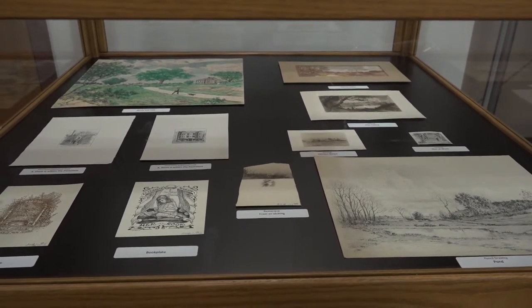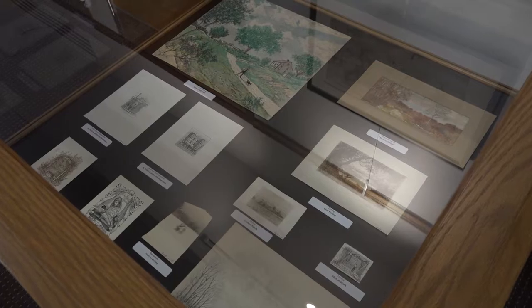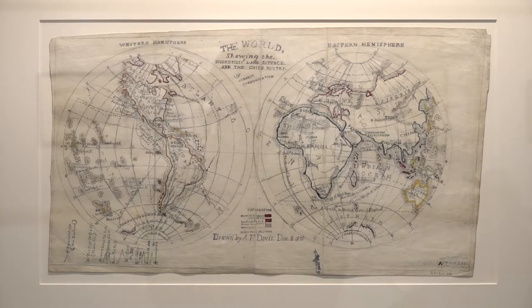In this small collection of unrelated items, we made a discovery that Arthur Davis had contributed at least two drawings to a book illustrating Boston commercial buildings. The images are in the case — very small but elegant. The title of the book is unknown, but his trademark signature can be found in the pavement of each of the etchings. The map hanging above the case was drawn by Arthur Davis in 1871 when he was eight years old. The detail is amazing, and it's interesting because the Hawaiian Islands are labeled with their original name of the Sandwich Islands.